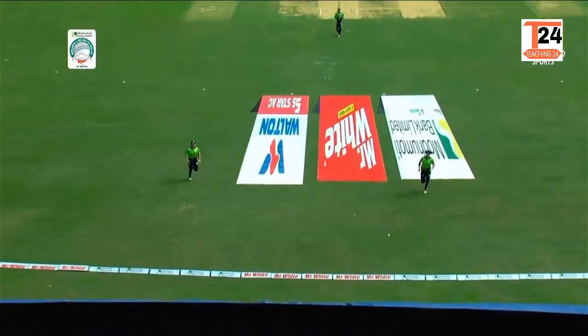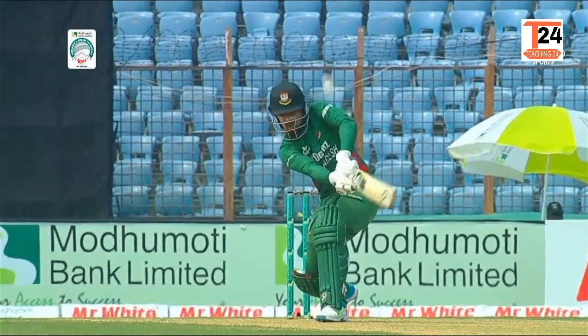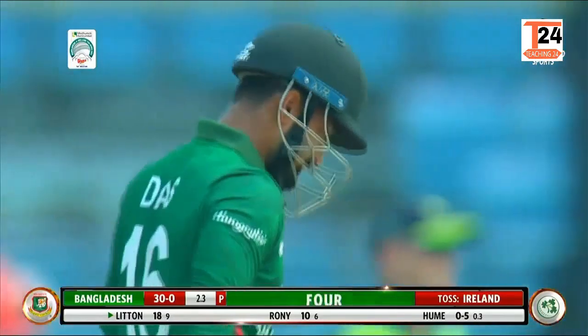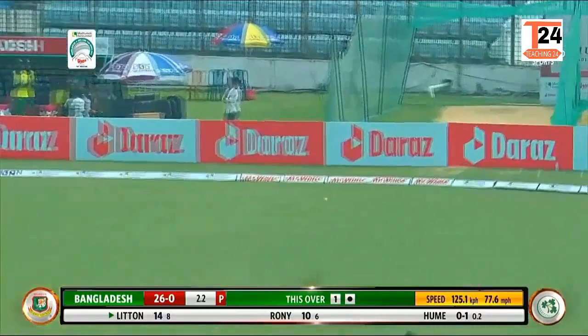This is high into the air and will fall very, very safe indeed and run away for four. He's taking his chances, Littendasse. Missed field and the outfield's quick — four. That should have been stopped. He was not going to be too happy with that.